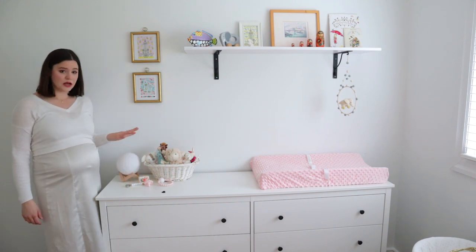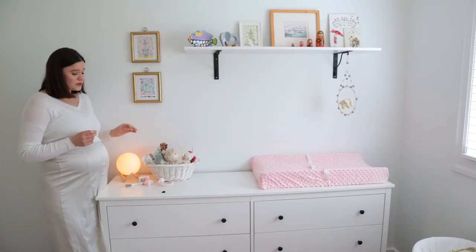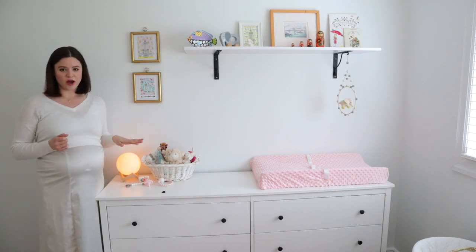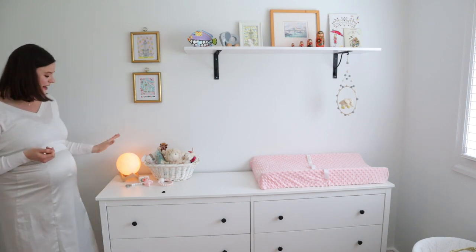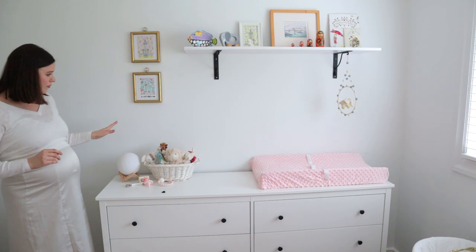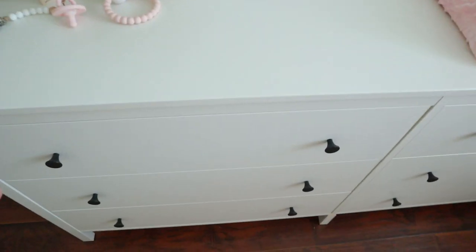You can just tap the nightlight on and it has three different settings, but what's really awesome is that the first setting is the dimmest — just a really soft glow. It's going to be perfect for when I have to come in for night feeds and don't want to turn on a really bright light. It also looks like the moon, which is really cool. When it's turned off it just blends right into the decor of the room, and I'm really happy with this purchase.